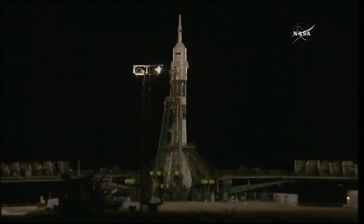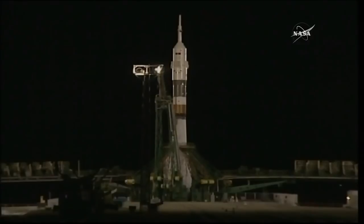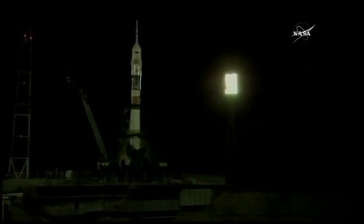Still getting good calls. The vehicle is now on internal power. There's that first umbilical separating away. Pretty soon we'll have auto sequence start. At this point, the ground propellant feeds — all the fuel flow into the rocket — has cut off. We are under 30 seconds. Auto sequence initiated.